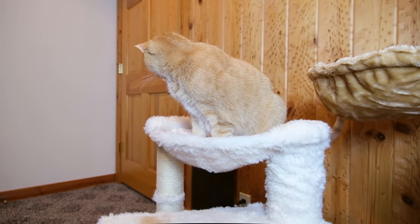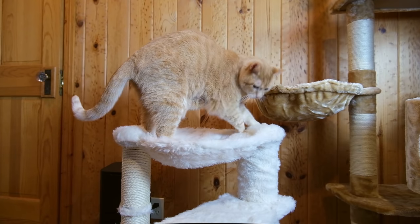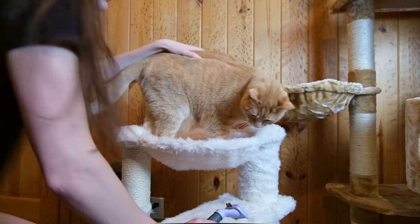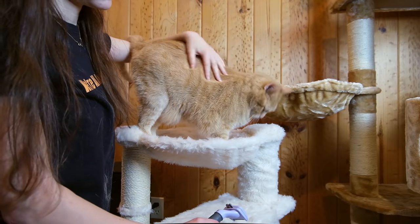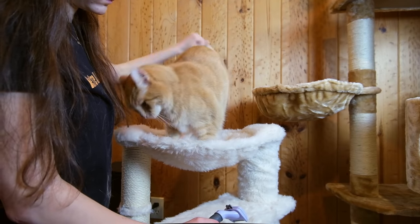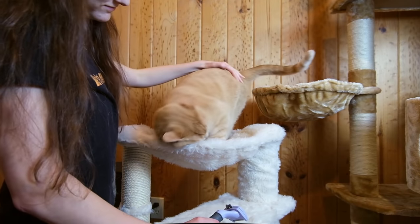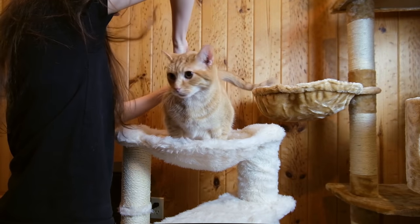As expected, as soon as I got the Trixie Baza tree, Wessie was really excited to use it. I think he really enjoys this hammock design in general, so he hopped right into the tree and lounged in the hammock right away. Over the last few weeks that the trees have been in the house, I think that the Trixie Baza Senior is the one that I've seen Wessie in the most — he really seems to enjoy hanging out in that little bed at the top.